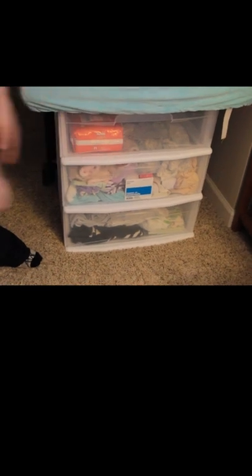This is kind of a jerry-rigged situation. But what we've done is bought just a small chest of drawers. We've got her clothes, all her jammies and stuff in one drawer, diapers and wipes in another drawer, and blankets and burp cloths in a different drawer.